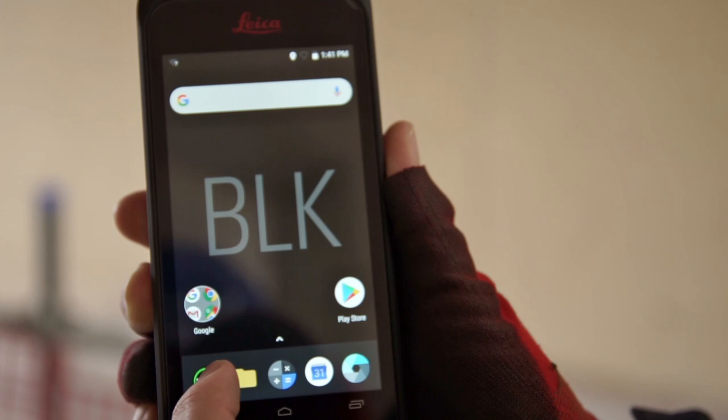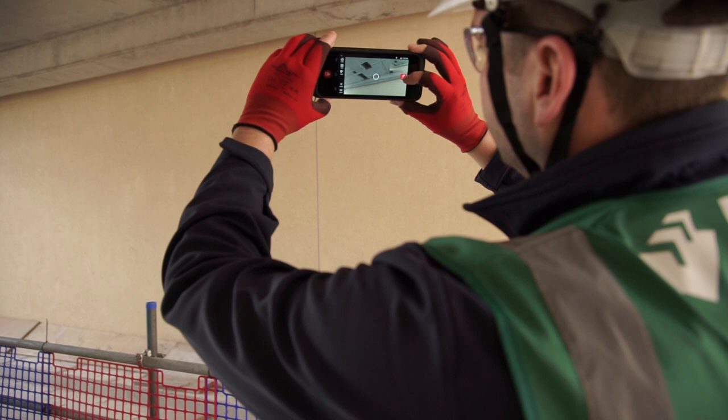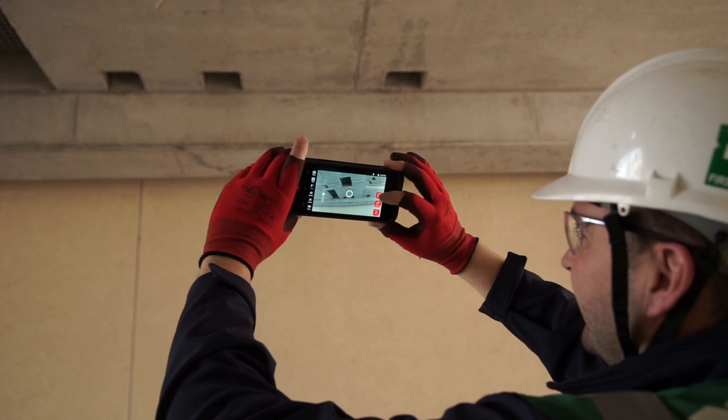Innovation is what the clients are looking for these days. So we use the BLK3D on builder's work openings, checking high access entries, which eliminates the use of working at height. So that's a real health and safety bonus on site.